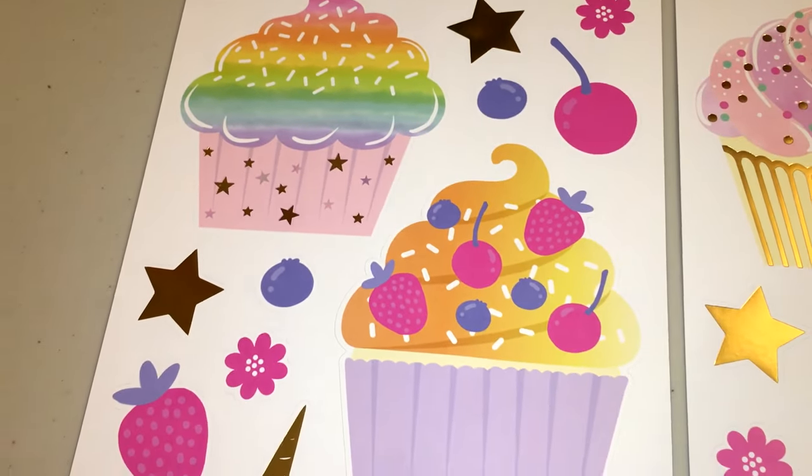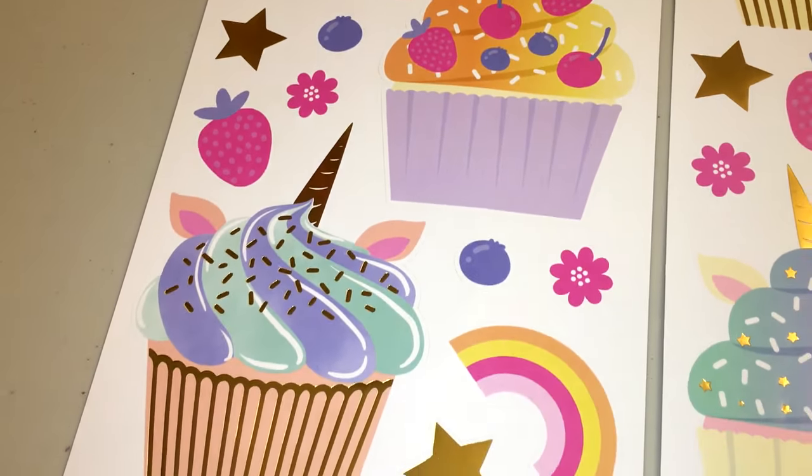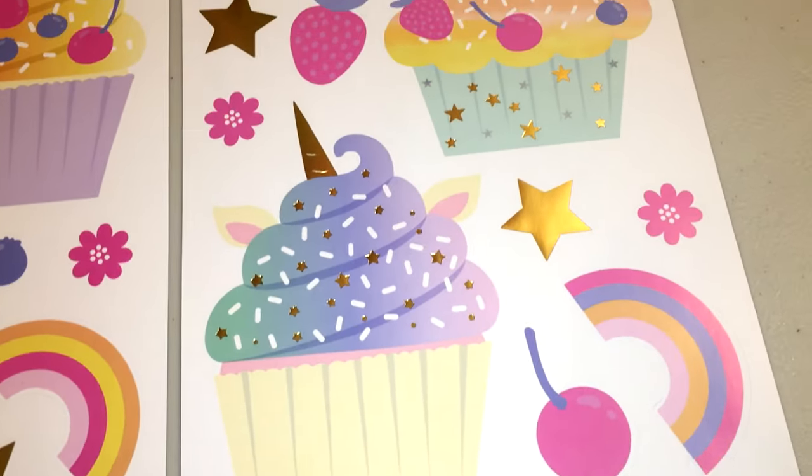Hi, everyone. There are some sweet, sweet deals happening at Hobby Lobby, so you're going to want to head on down to the poster board aisle. Not the one that's in the paper crafting section, but the one that's kind of like in the school supply area.